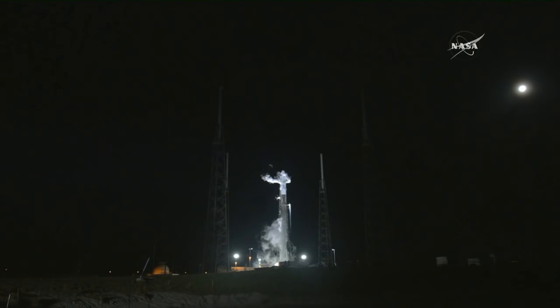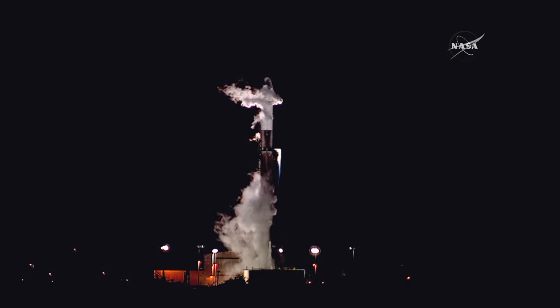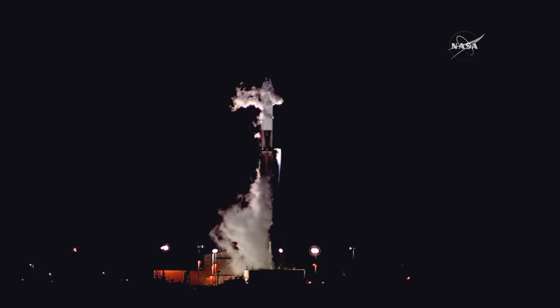The 45th Space Wing also monitors weather conditions. Launch Weather Officer Mike McAleenan continues to hold a 90% chance of favorable weather for liftoff at 5:42:42 a.m. The only possibility is some clouds left over from thunderstorms last night, but they don't appear to be a problem. Teams will continue monitoring the countdown for SpaceX CRS-15, the third SpaceX resupply mission for NASA to use both a previously-flown spacecraft and booster.